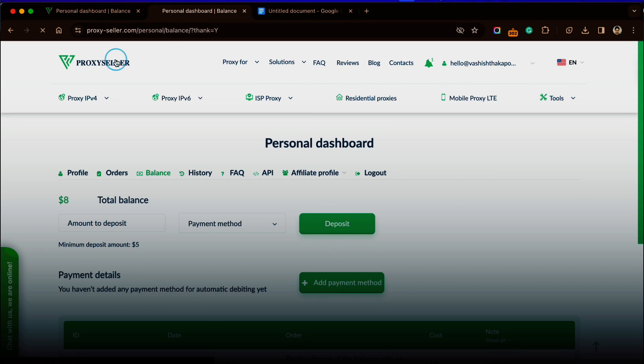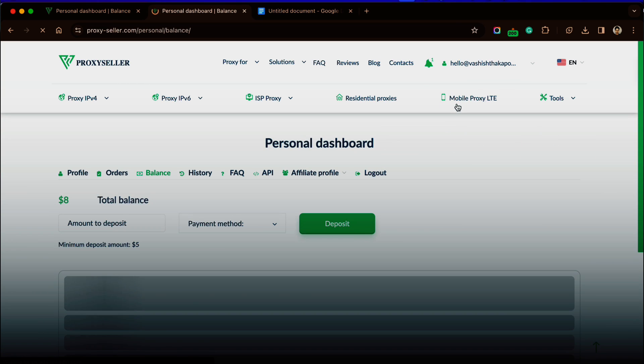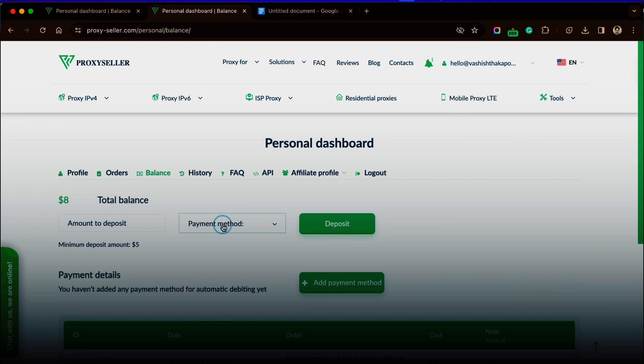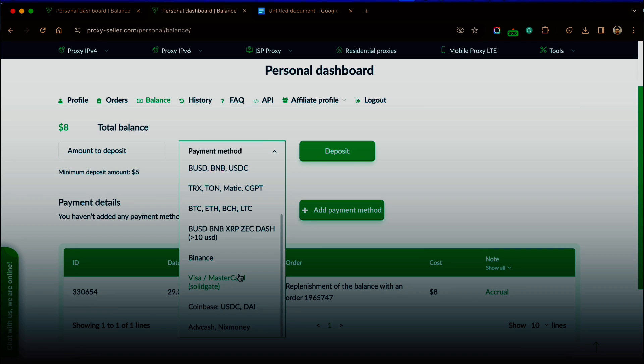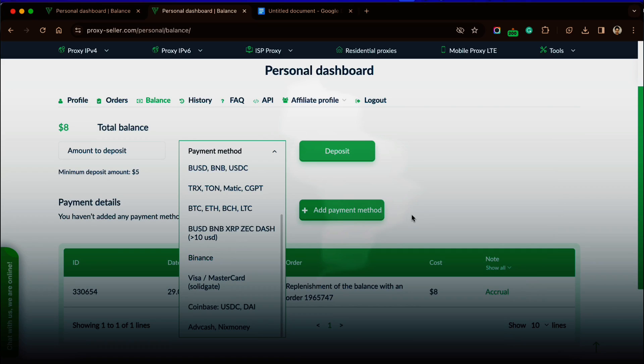Let me give you an overview of the dashboard of Proxy Seller. First I'll show you how to add funds to your proxy account. There are many payment methods available — you can input the amount you want to add and choose a suitable method. All cryptocurrencies work here. I prefer USD TRC20, but there's also Binance, Coinbase, Visa, or Mastercard to choose from. I've added some balance and now I'm going to buy proxies for testing.